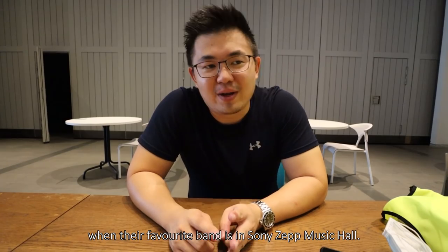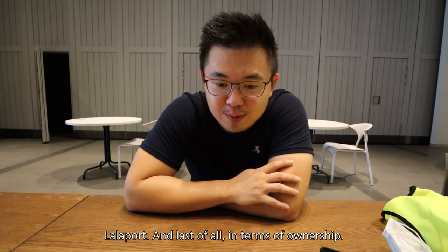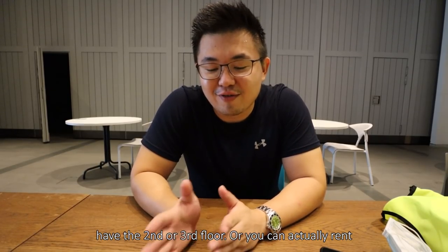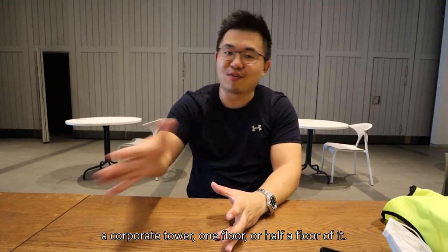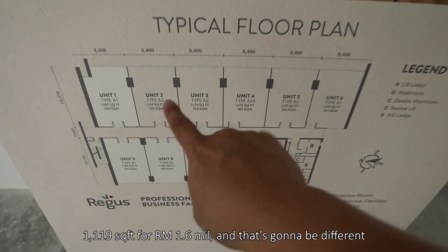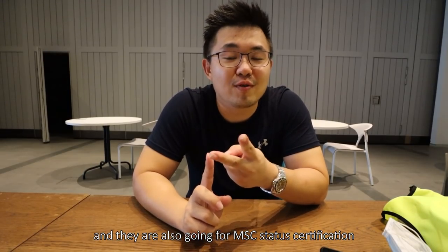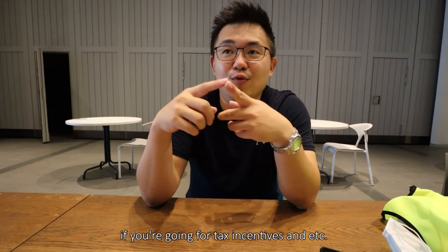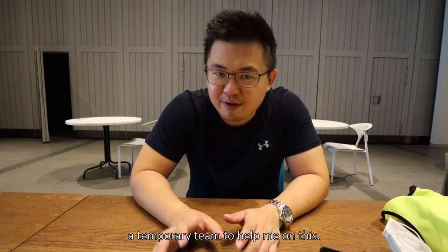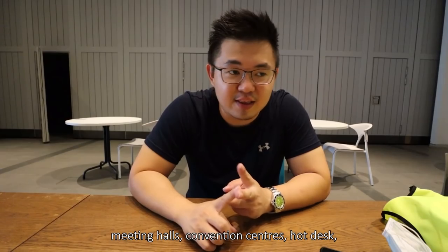I bet they're going to be super excited when their favourite band is in Zapp Hall, or their favourite indie band is performing on top of LaLaPort. And last of all, in terms of ownership — there are only a few formats you can own. One is a shop-office type, or you can rent a corporate tower floor. But here you get to own a particular stratified office of 1,119 square feet for RM1.6 million. This is also going for GBI and MSC certification, which may be a huge consideration for your business if you're looking at tax incentives. And if you own a small office space, when you get big projects and need a temporary team, they have facilities like meeting halls, convention centers, and hot desks to help.